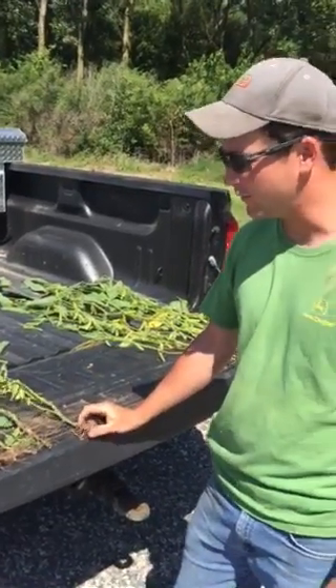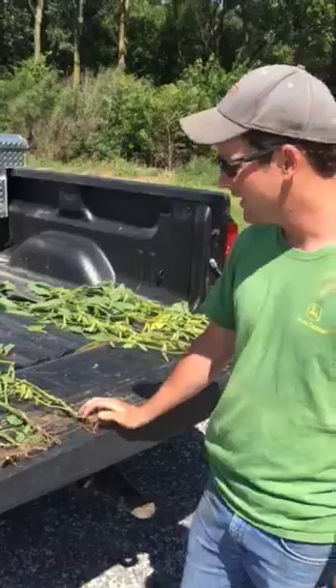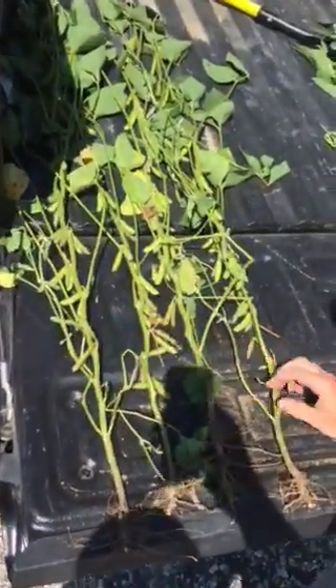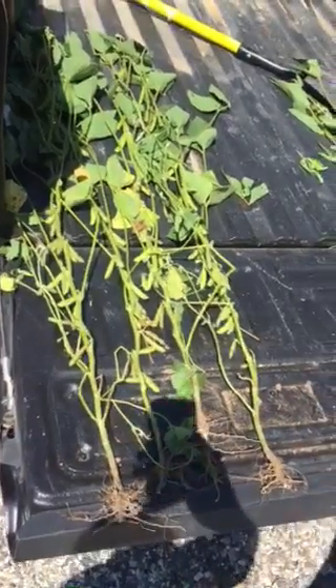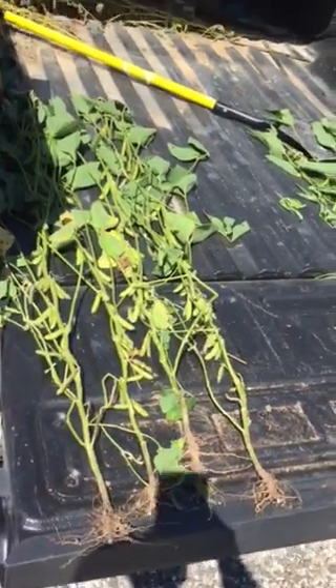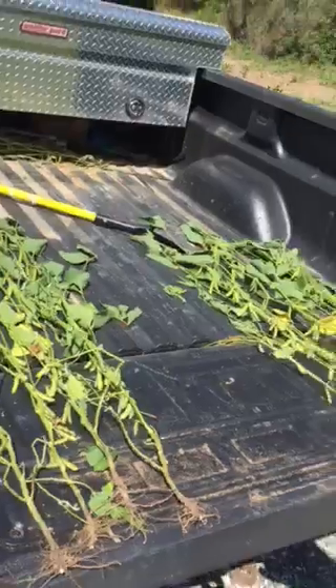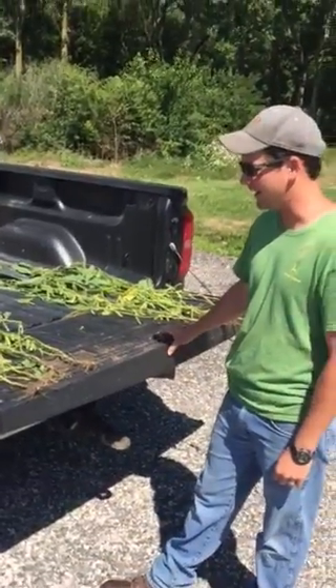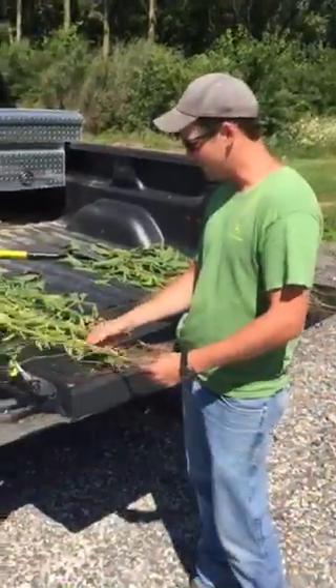This year I've never really messed with the foliar side before, and I got hooked up with Novus. At V4 we made a Hype application across the entire field. I left a check strip in the middle to determine at harvest if it worked or not — this was our check.